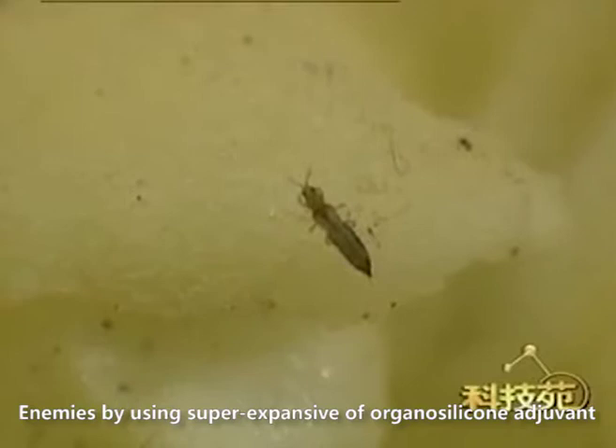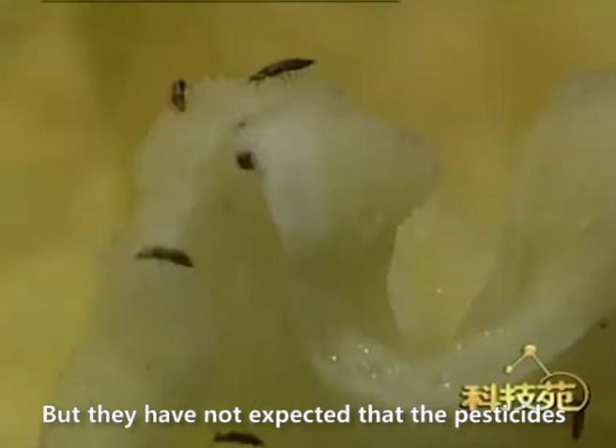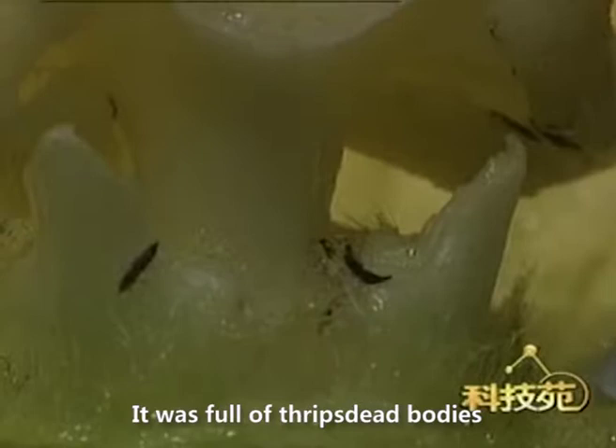Organosilicone Adjuvant is also very effective against hidden enemies thanks to its super expansive properties. Thrips hide inside flower buds, freely enjoying their meal. But they have not expected that pesticide with Organosilicone Adjuvant can also spread freely inside the buds. After a while, the buds are full of dead Thrips bodies.